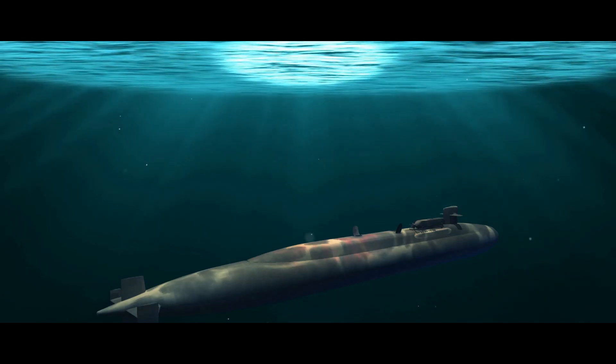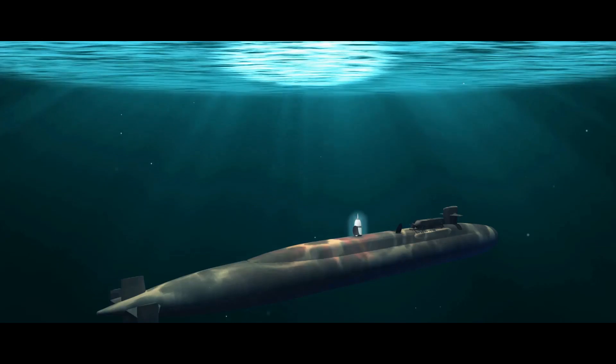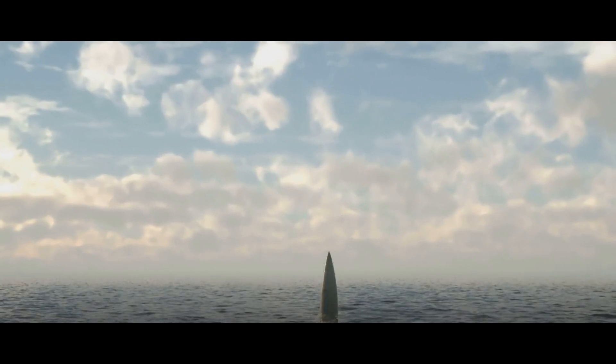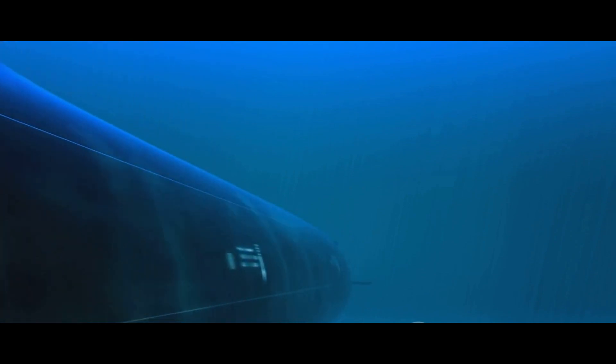Today we delve deep into one such marvel of Indian defense: the K4 submarine-launched ballistic missile. The K4 SLBM, a product of India's indigenous technology, is a force to reckon with. This submarine-launched ballistic missile, or SLBM for short, is a titan in the realm of strategic defense. It's not just any missile, but one capable of delivering a nuclear payload — a testament to India's technological prowess and strategic capabilities.